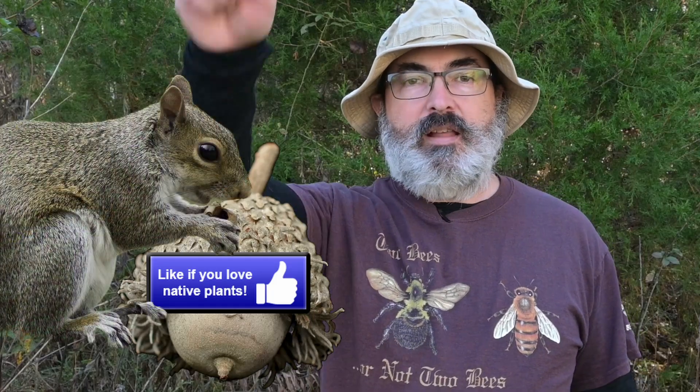If you love learning about our awesome eastern oaks like the Burr Oak, pretend that like button is a ripe Burr Oak acorn and bury it like a squirrel.